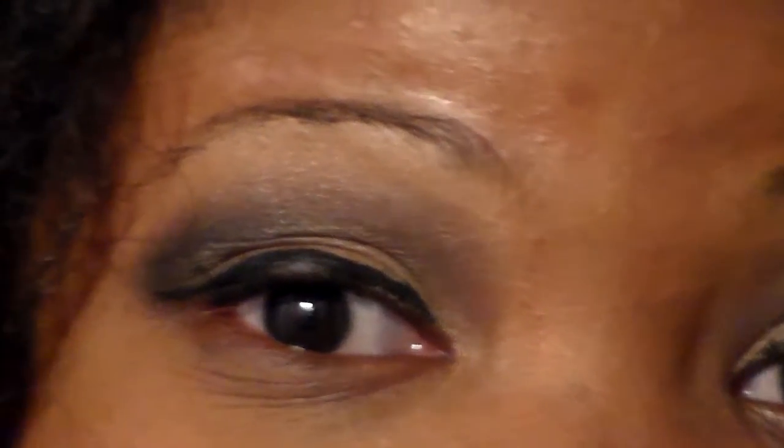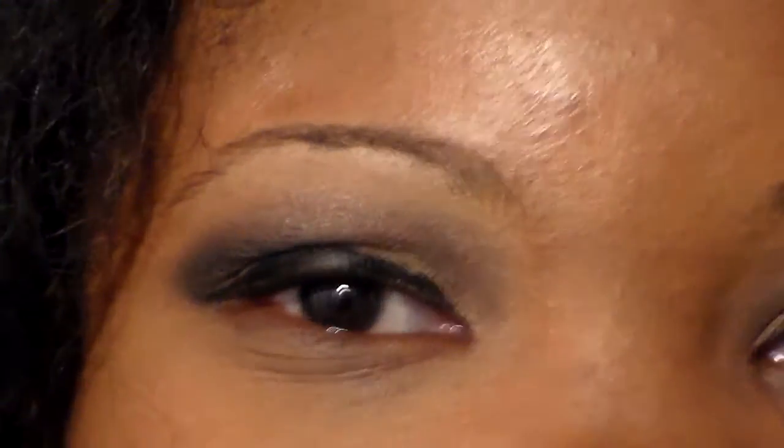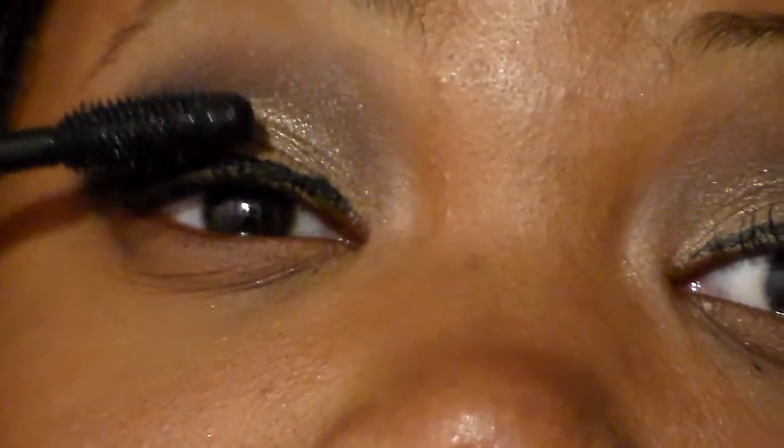In this corner is the Rocket mascara. On this side of my face I'm going to use the Rocket mascara, and on this side is the Mega Plush. Let's get ready to rumble. I'm going to apply the Rocket Volume mascara now. The formula is kind of dry, so that is what it does.